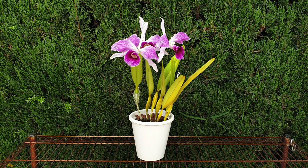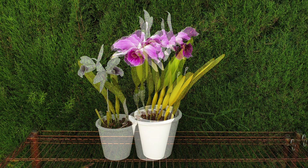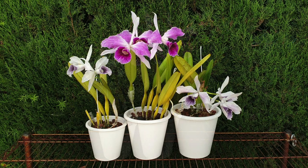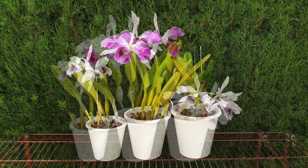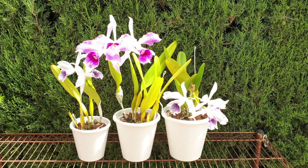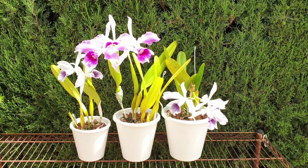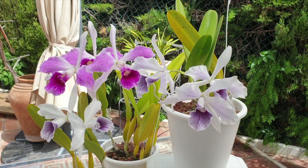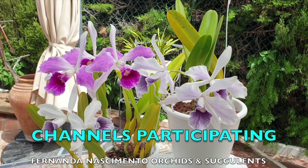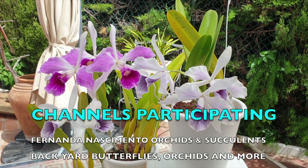You're once, twice, three times a lady. And I love you. There was a time when I was in a choir, but that was very, very long ago. It's just that when I see these blooms of Laelia purpurata, my heart sings.